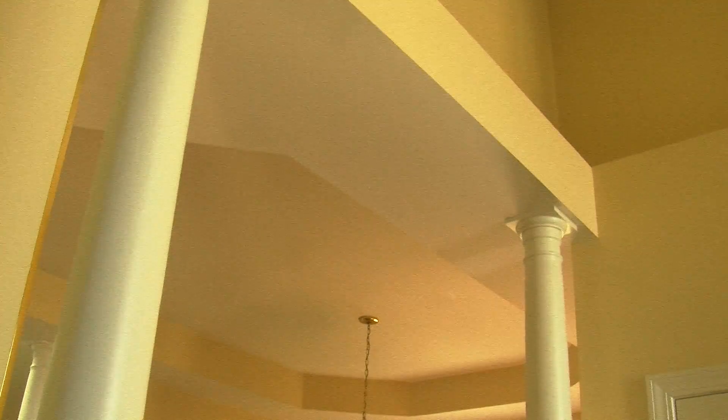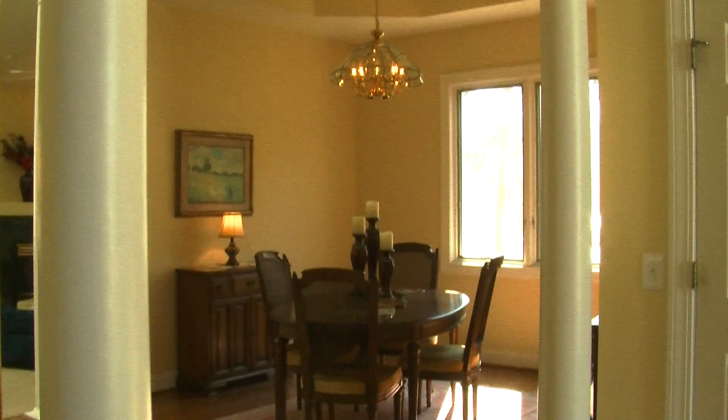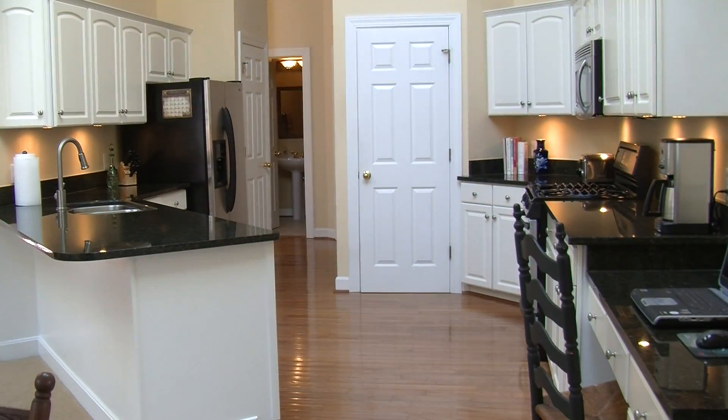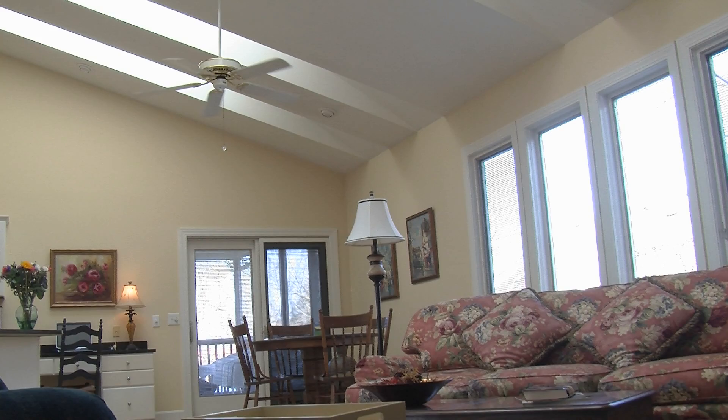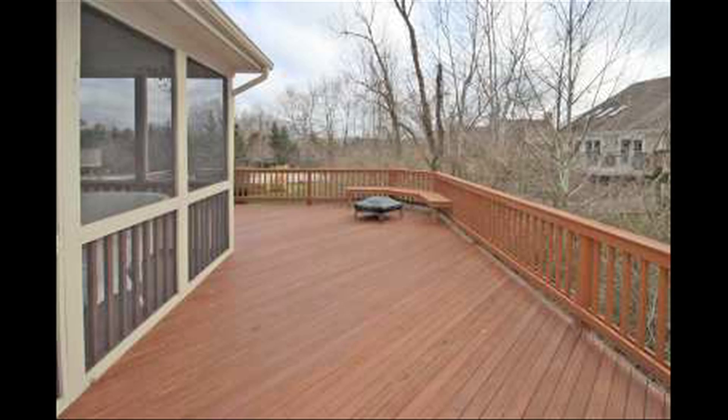Pillars flank the dining room with hardwood floors, tray ceiling and chandelier. The updated kitchen includes granite countertops, stainless steel appliances including a wine refrigerator, and an adjacent eating area that leads to an oversized deck.